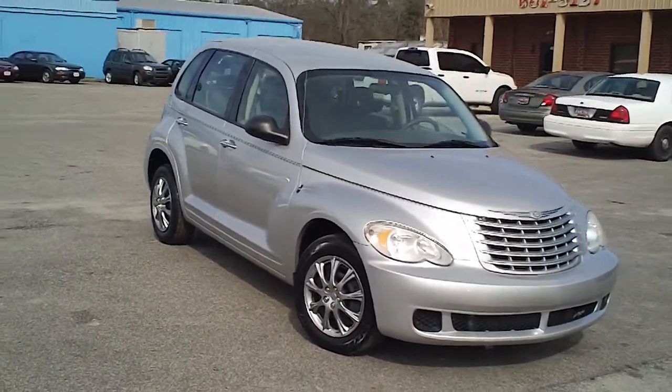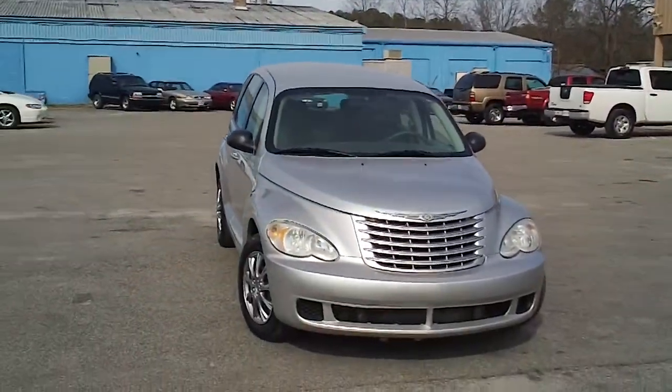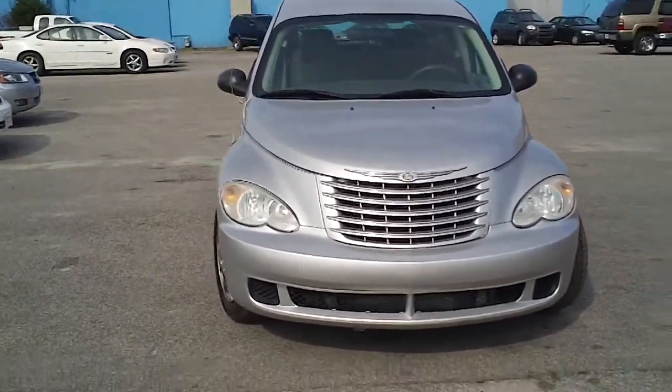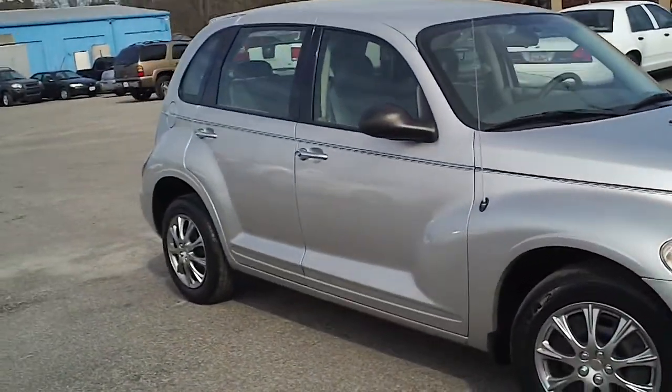This is a 2007 Chrysler PT Cruiser here at Carolina Cars in Florence, South Carolina on West Lucas Street. I want to walk around this car and let you get a good look at it, let you see the features that it offers and the condition that it's in.